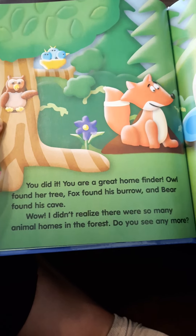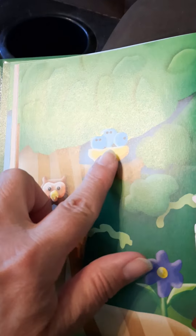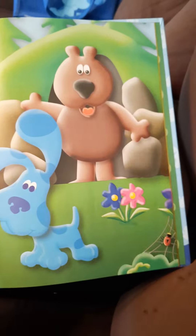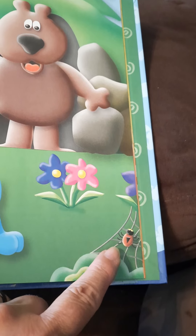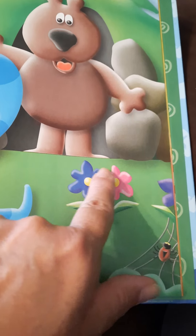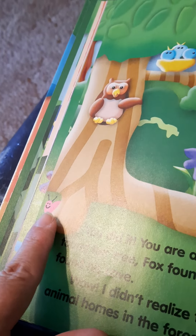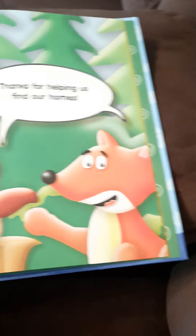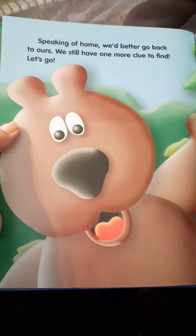Wow, I didn't realize there were so many animal homes in the forest. Do you see any more? There's a nest with some baby birds in it, and there's a spider in her web, and the flowers can be home for all kinds of little bees and bugs — little happy things! Oh, there's a snail; I don't know if that's where her home is but that's where she is right now. Speaking of home, we better get back to ours — we still have one more clue to find, let's go.